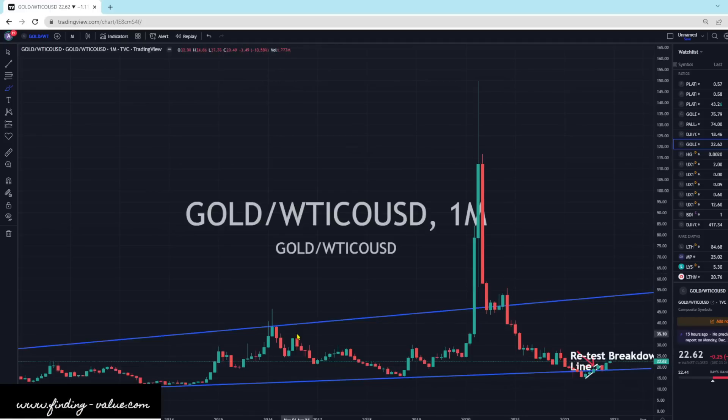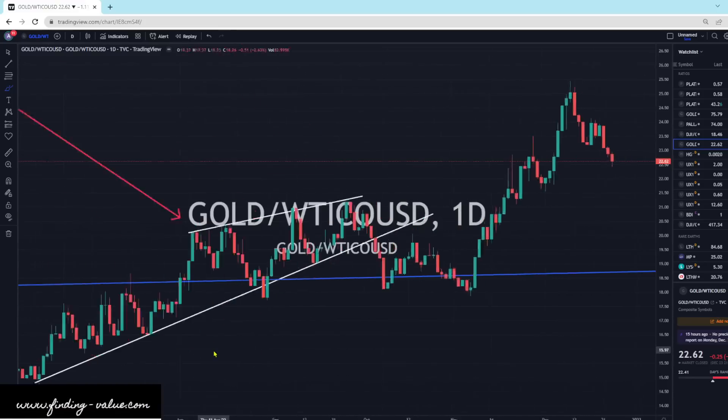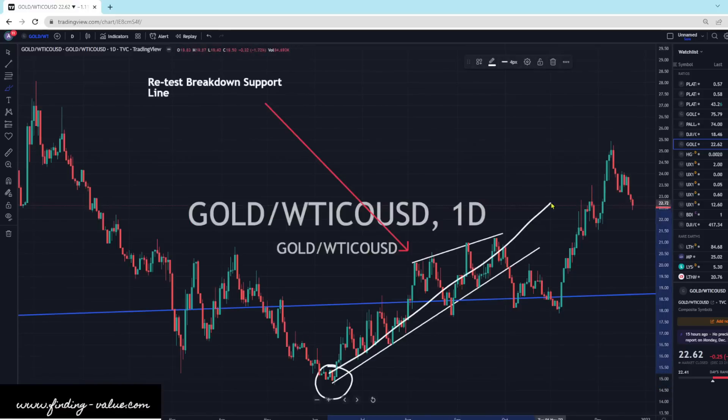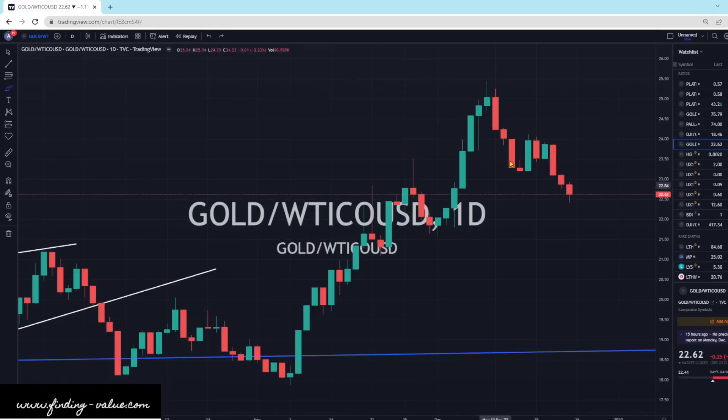The Gold to Oil ratio is still pretty cheap at 22.62. This movement starting here onward is a lot of SPR — Strategic Petroleum Reserve — releases. But once this runs out, I do think this will still compress lower. I also think gold's going to go higher too. So it's going to be a foot race — gold going higher and oil going higher at the same time. We'll see which one outpaces the other. If gold outpaces oil, your mining companies will do incredibly well. If oil outpaces gold, your oil and energy service companies will do quite well.